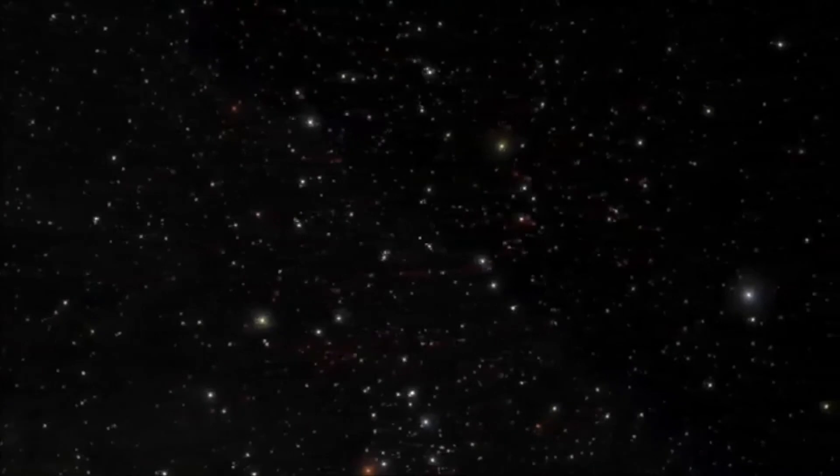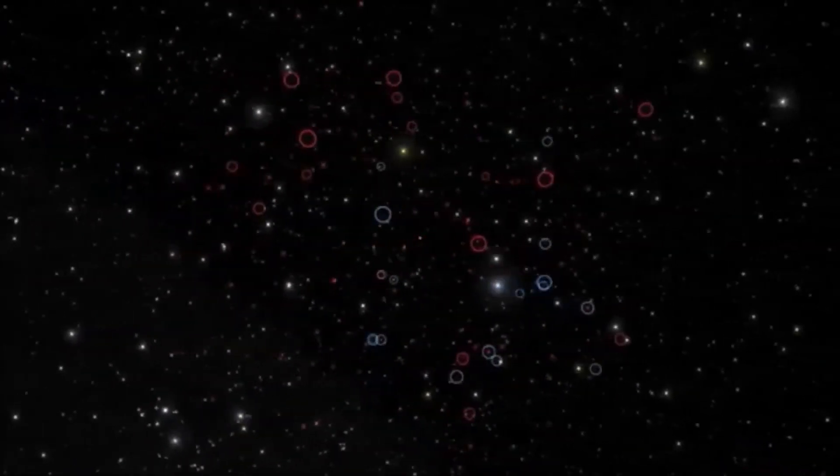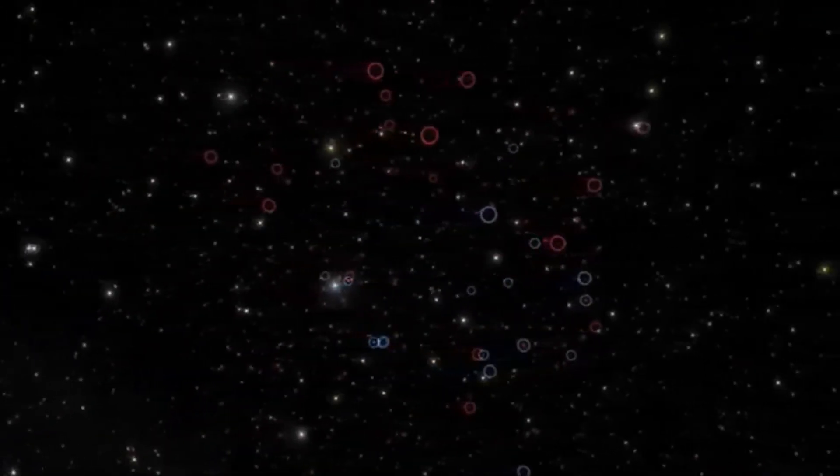Now, viewing from a distance of 30 light years, we circle all of the known brown dwarfs, faint objects with too little mass to shine stably as stars do.